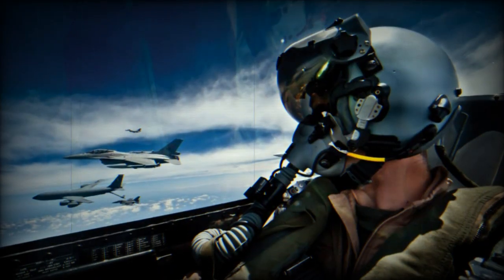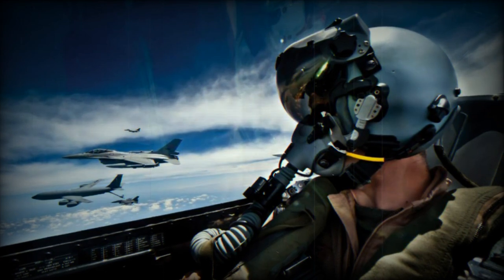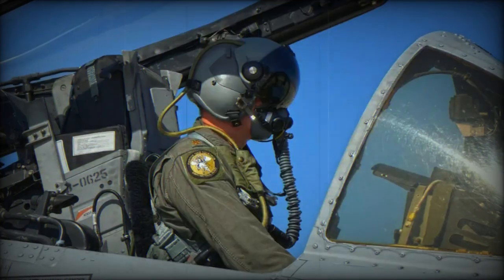With its digital cockpit, digital flight control system, and an impressive array of precision-guided weapons, the F-A-50 is well-equipped for all-weather combat operations day and night.